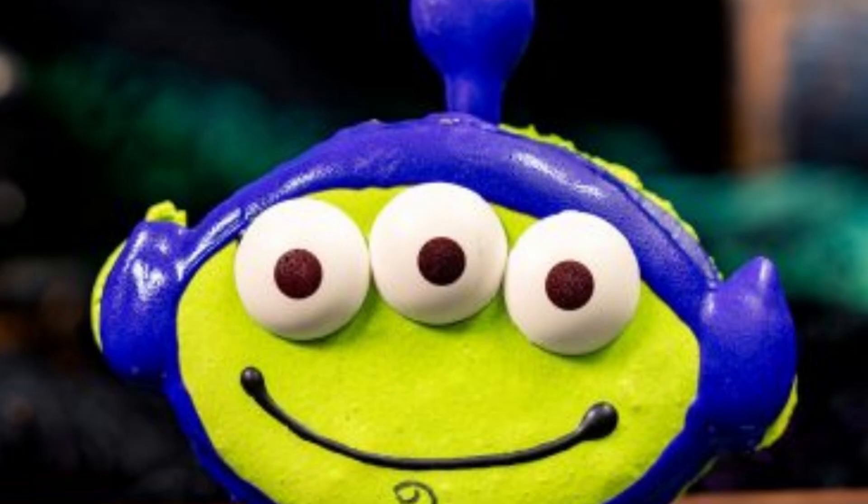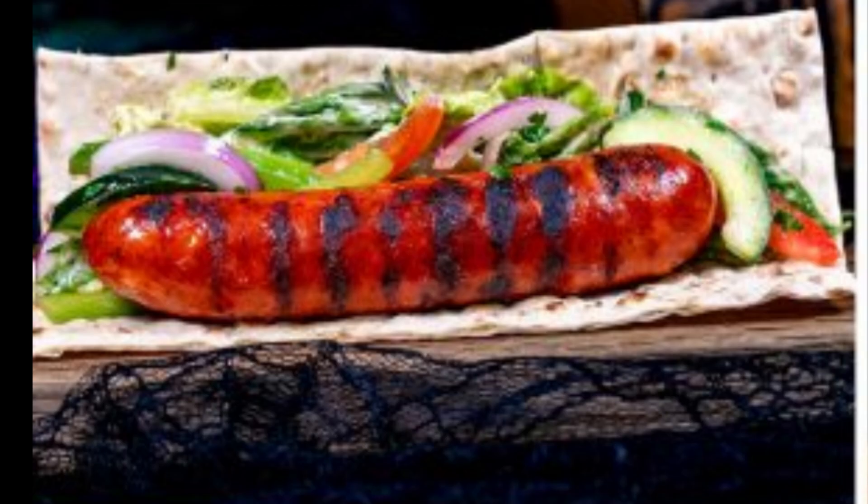Alien Buzz Macaron filled with berries and cream. Hoopla Wrap — wild boar sausage with a cucumber tomato salad and miso aioli on a grilled lavash.